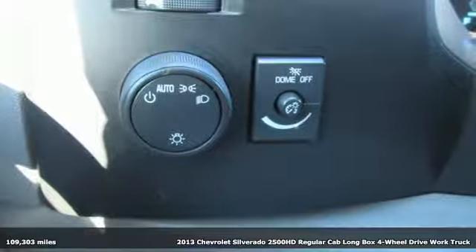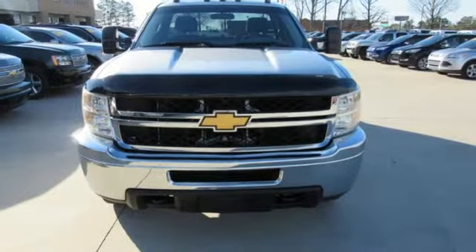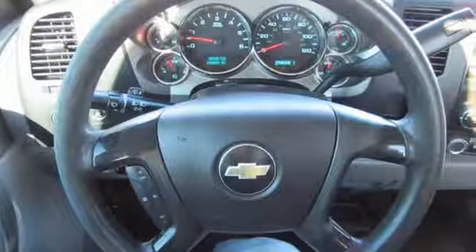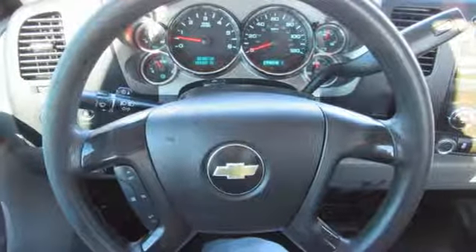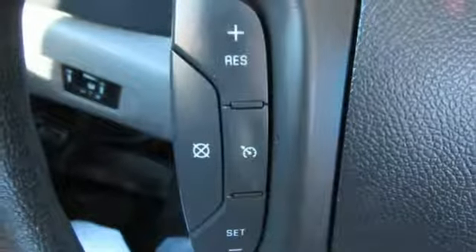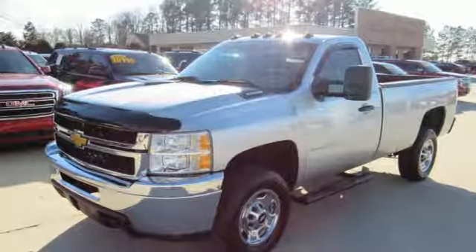It comes nicely equipped with features you'll love: automatic transmission, gas pressurized shocks, Vortec engine, front tow hooks, AM-FM stereo, two 12-volt power outlets, air conditioning, HD suspension, and manual tilting steering column. Hurry in today for a test drive.